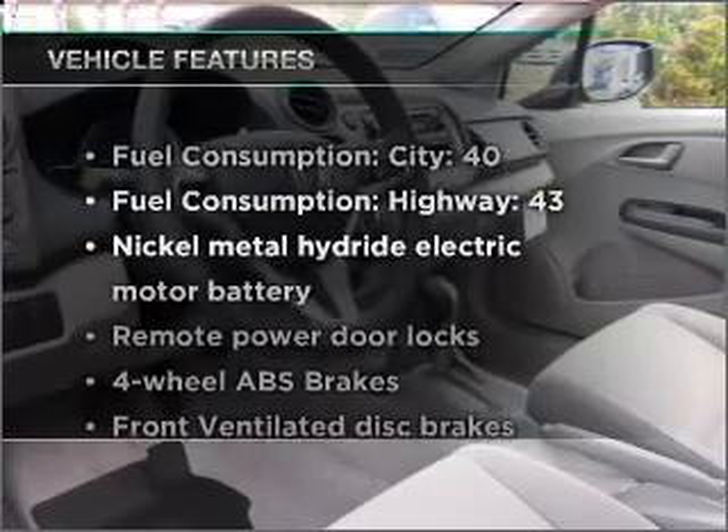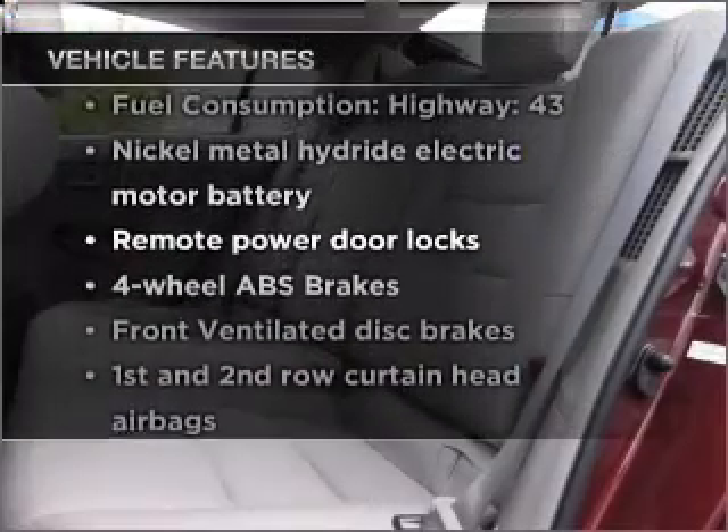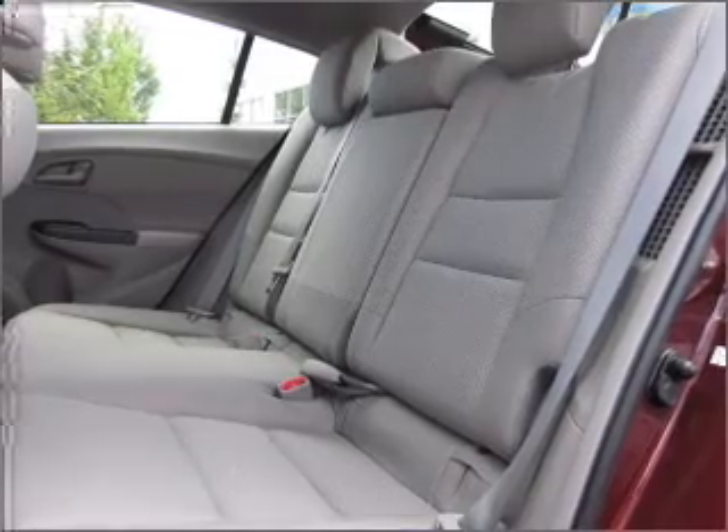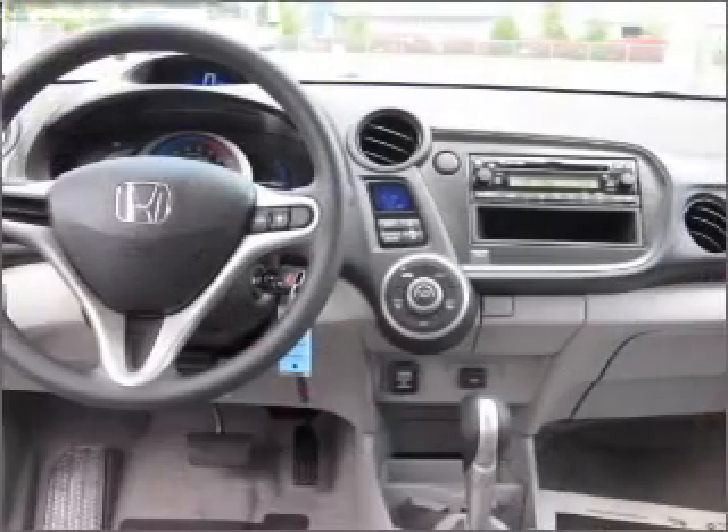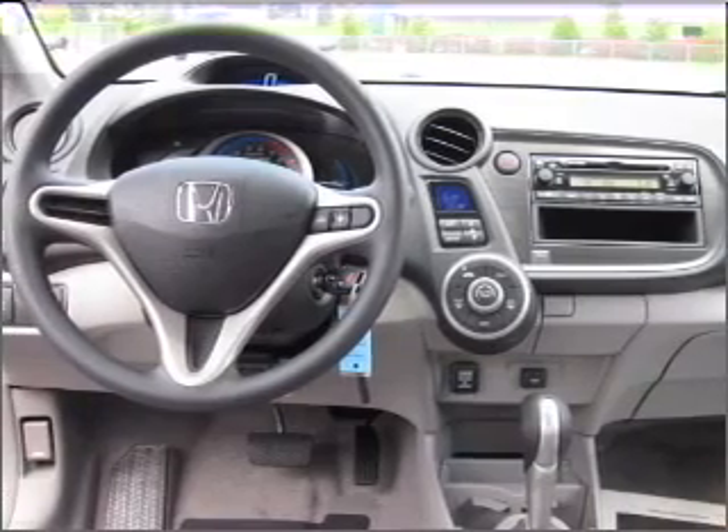With these notable features, you won't want to miss out on the opportunity to own this amazing ride. Air conditioning, power door locks, power windows, power steering, cruise control, power mirrors, and an AM-FM stereo with a CD player.